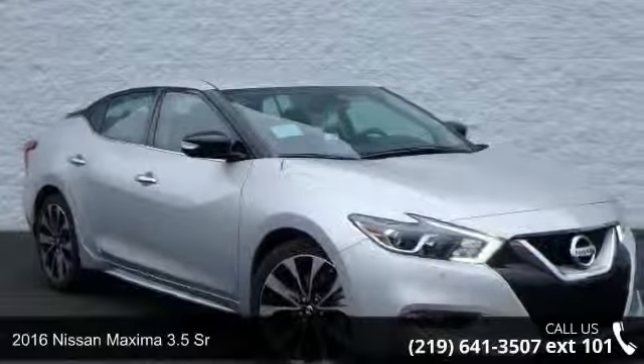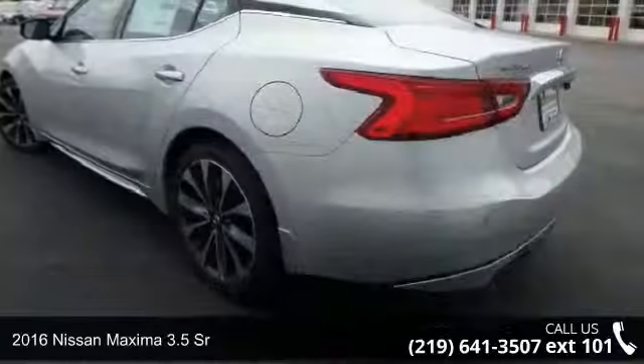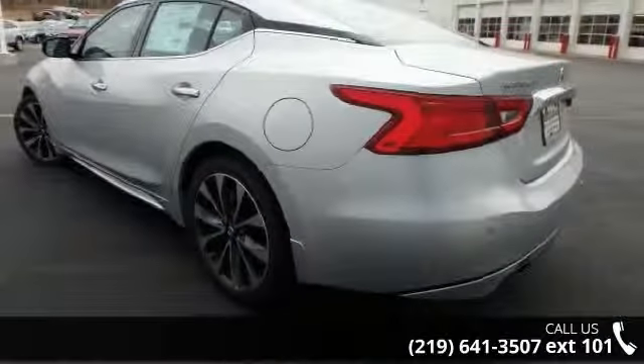Imagine yourself in this 2016 Nissan Maxima. This may be the set of wheels you've been looking for. Enjoy these notable features: